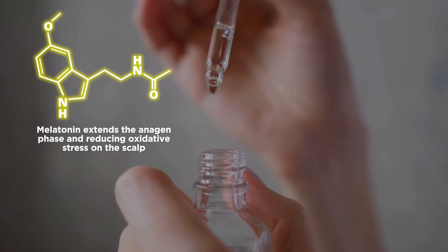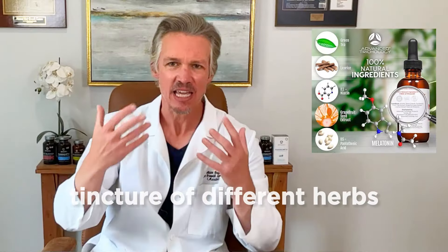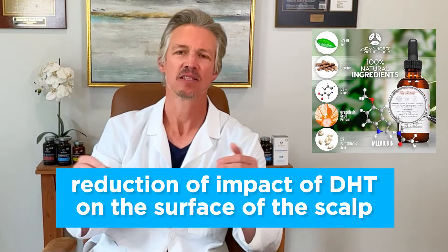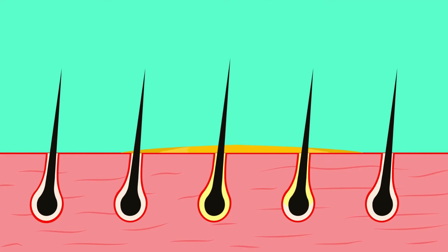Its active ingredients are melatonin, niacin, tea tree oil, as well as a tincture of different herbs that are going to allow for a reduction of the impact of DHT on the surface of the scalp, as well as a decreased microbial load, which encourages a tremendous amount of growth.